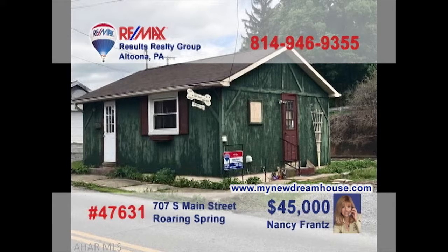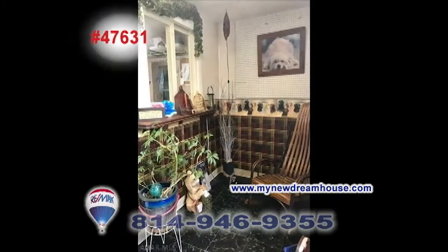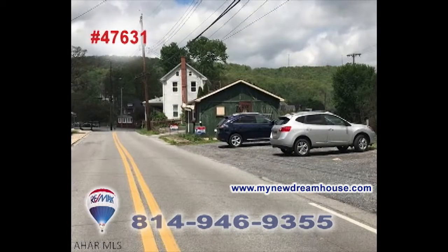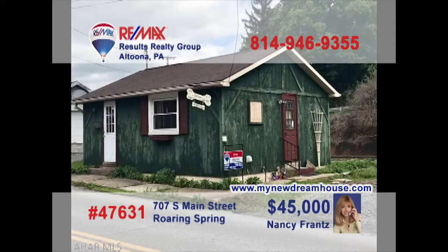Are you an entrepreneur looking to start your own small business or take that home business to the next step? Nancy Franz presents this cozy little cottage that just might be the key. This Roaring Spring building features a waiting area, an open retail area and plenty of storage, along with parking for nine vehicles. Contact Nancy right away or head to MyNewDreamHouse.com for all the details you need.